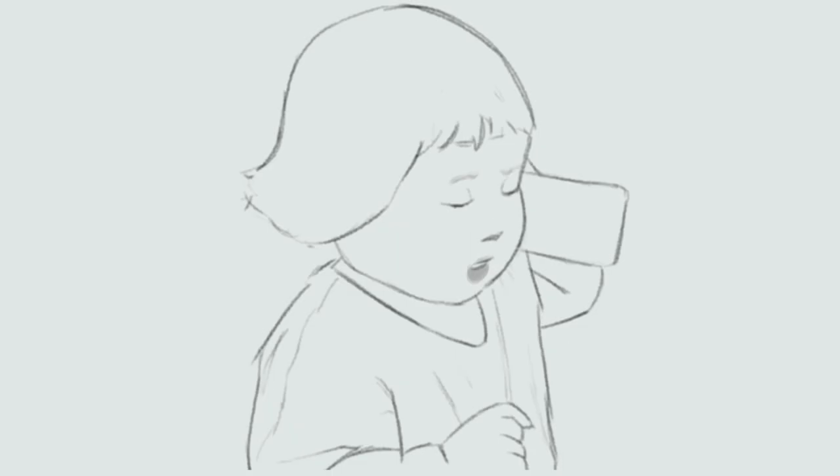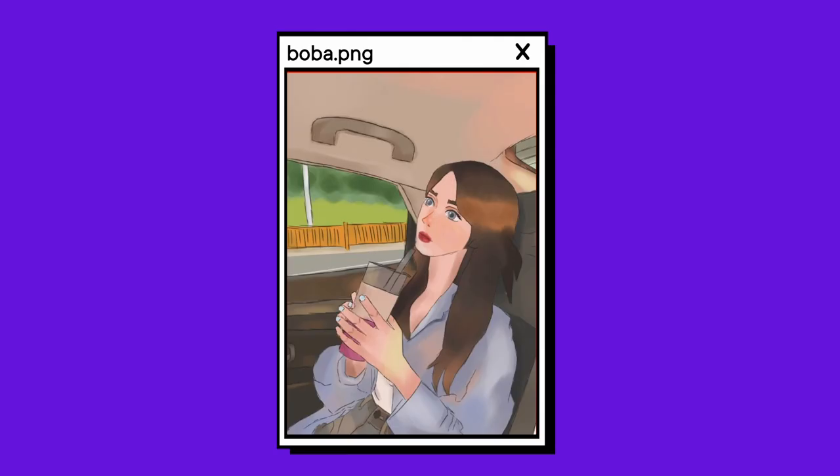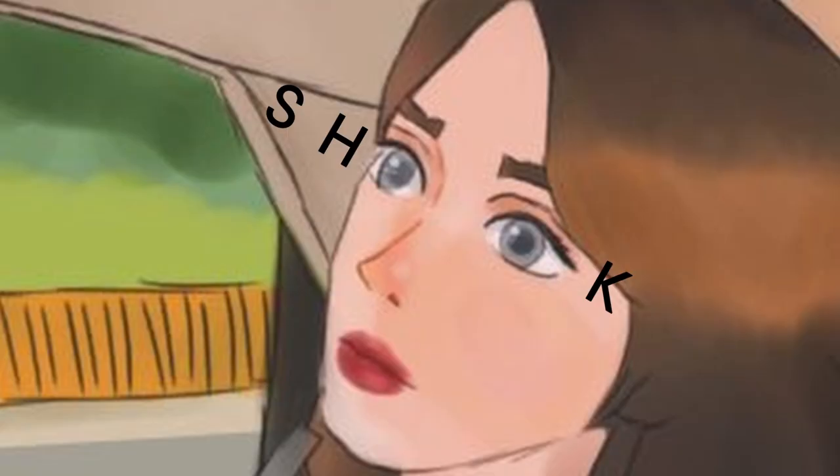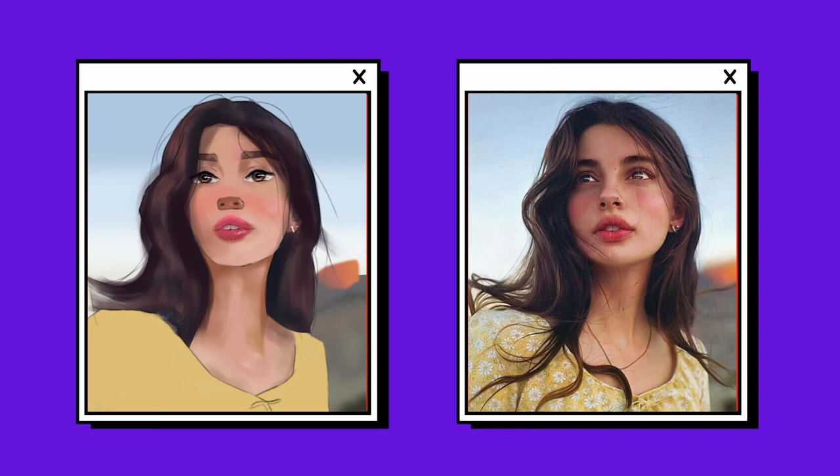Oh, so cute — this is me looking at my art right now. Oh my god, she looks so shook! What happened, did she see a ghost while drinking Boba? The reference photo is so pretty and I just butchered it. I mean, look at that nose — is she a pig?